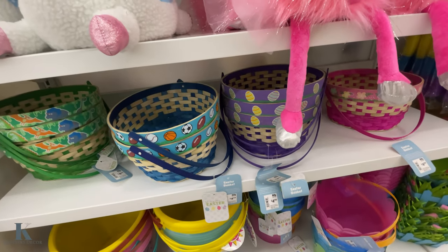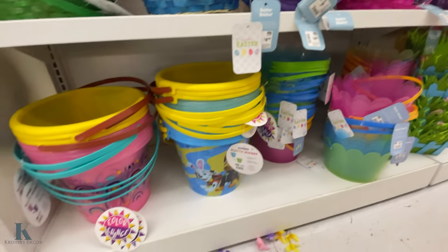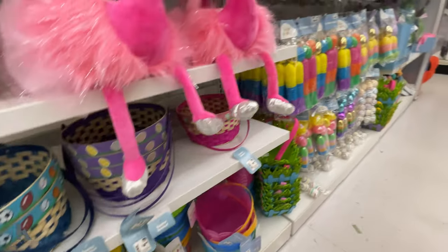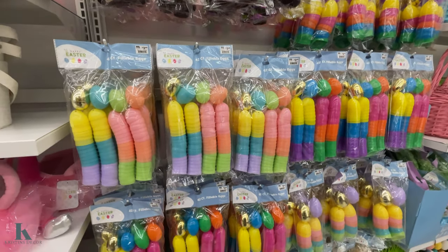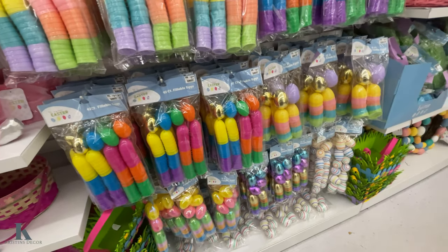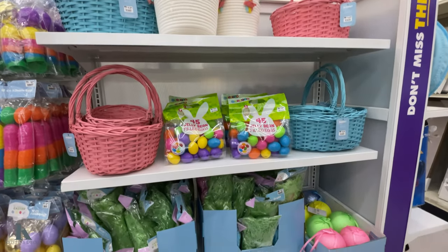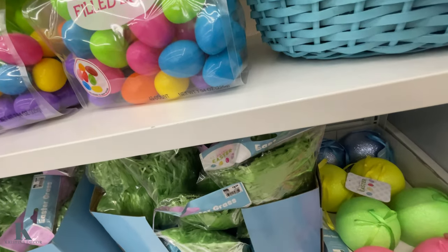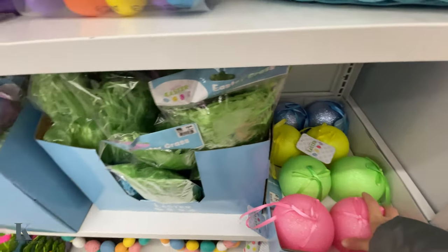These ones are $4.99 down here and the bottom ones are $2.99. The Paw Patrol and Rainbow ones are $4.99. With the plastic eggs, it's $2.49 for a 42-count. And some grass and some more baskets over here — jelly bean filled. These big eggs for decor are cool for $3.99.